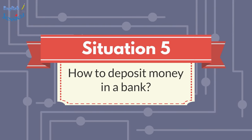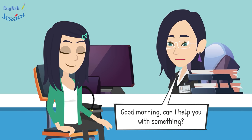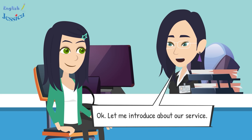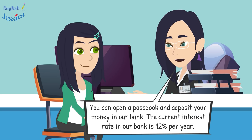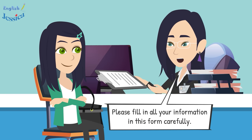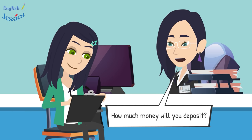Situation five: how to deposit money in a bank. Good morning, can I help you? Hello, I'm Kim. I want to open a passbook to keep my money. Have you used our service before? Yes, I currently have a bank account here. You can open a passbook and deposit your money — the current interest rate is 12% per year. You can withdraw your money anytime and will receive incentives as a new passbook owner.